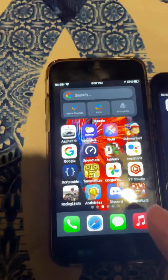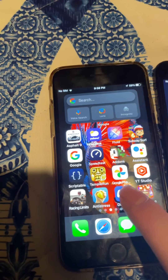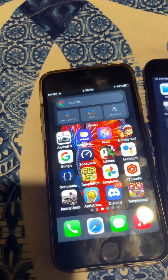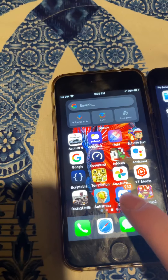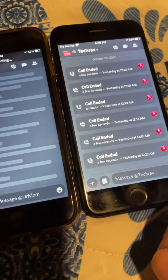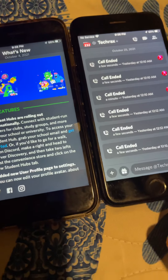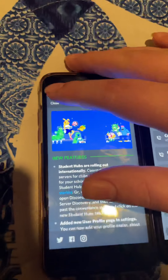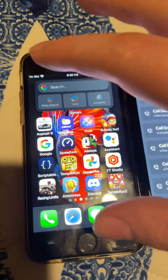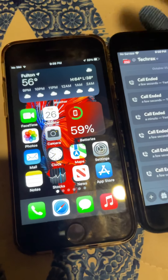Now let's try Discord in 3, 2, 1, go. Whoops. Discord in 3, 2, 1, go. Looks like the 7 loaded that first. There was nothing you need to know about.